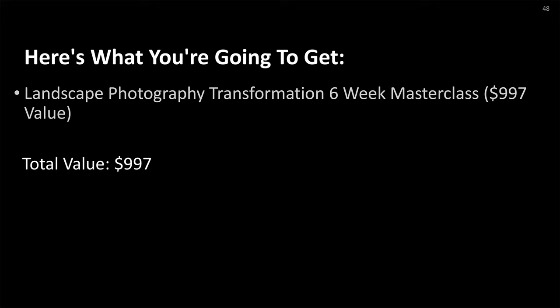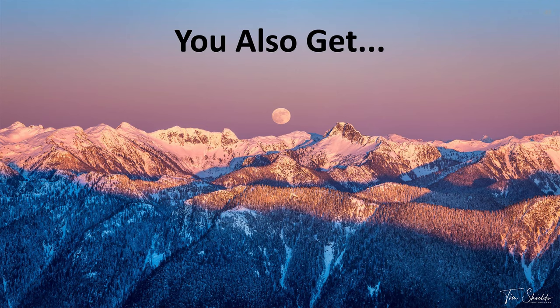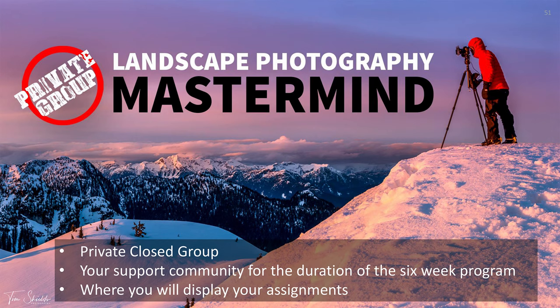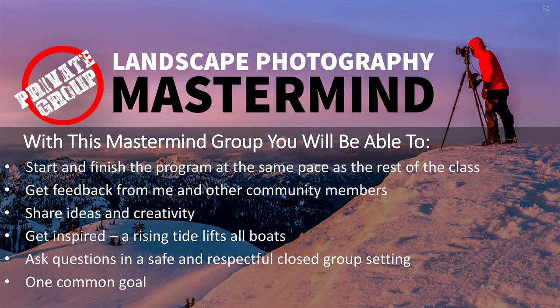Here's what you're going to get. The Landscape Photography Transformation six-week masterclass has a $997 value. You're also going to get the Landscape Photography Mastermind — a private, closed group, not a Facebook group — which is your support community for the duration of the six-week program. You'll display your assignments, ask questions, engage with like-minded photographers, start and finish at the same pace as the rest of the class, get feedback from me and other community members, share ideas, and get inspired — a rising tide lifts all boats.